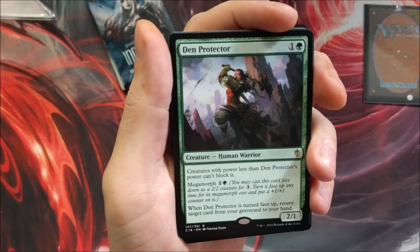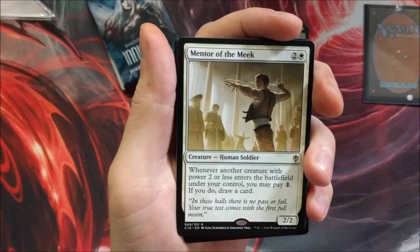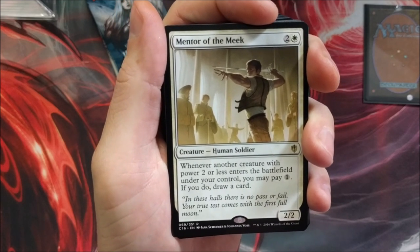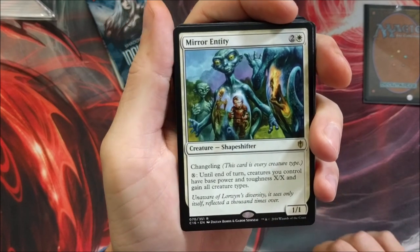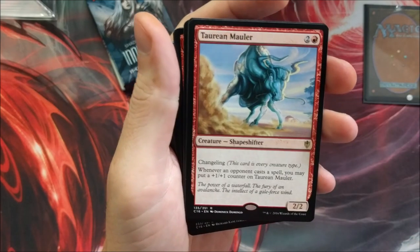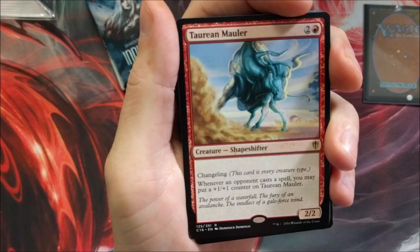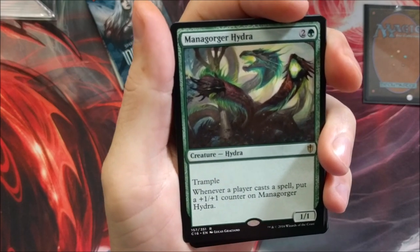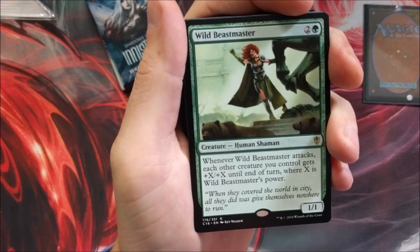Dimir Doppelganger with Megamorph, creatures with less power can't block it, and when it turns face up return a card from your graveyard to your hand. Mentor of the Meek — I have a love-hate relationship with that card, it just never performs when I use it, but works great against me. Let me know if it's ever worked for you. Mirror Entity with Changeling — until end of turn, creatures you control have base power and toughness X and gain all creature types. Wanderer Who Smiles at Death — just ridiculous. The Changeling, Taurean Mauler — whenever an opponent casts a spell, put a +1/+1 counter on it. Mana Gorger Hydra, Wild Beastmaster — whenever it attacks, each other creature gets +X/+X where X is its power.